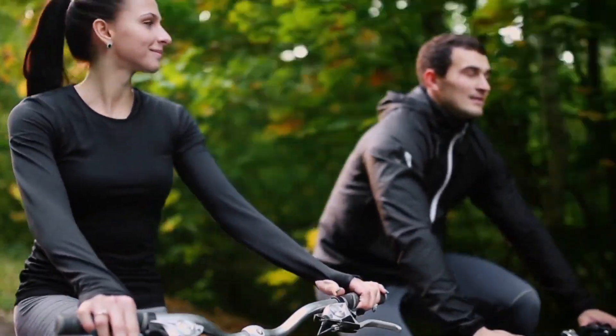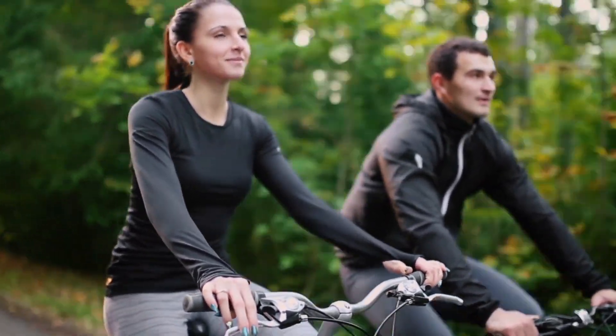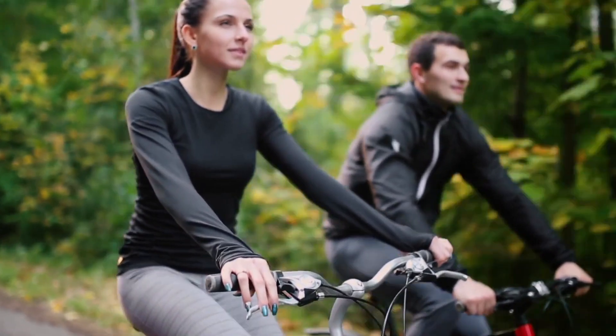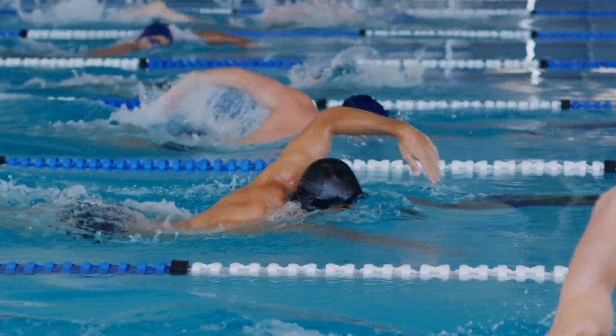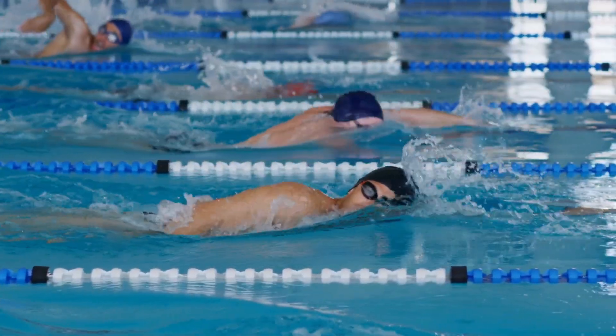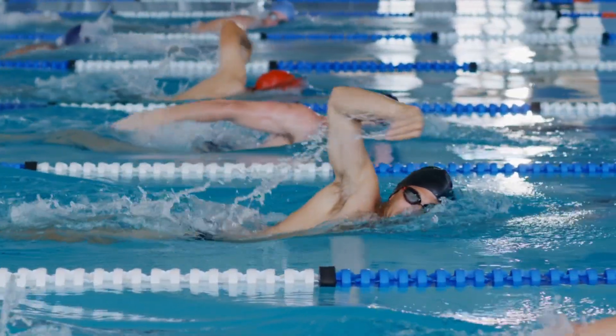Number 10: Lifestyle modifications. Maintaining a healthy weight, staying physically active with low-impact exercises like swimming or cycling, practicing good posture, and using ergonomic aids can help reduce joint pain and improve joint function.